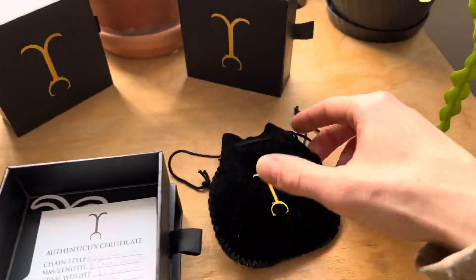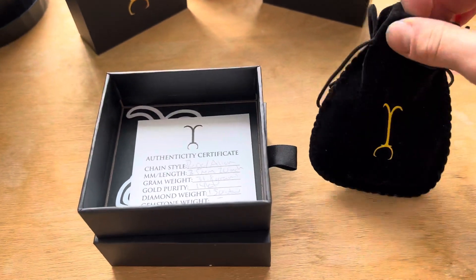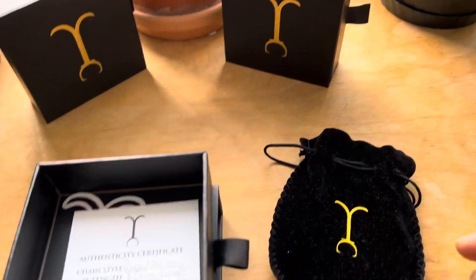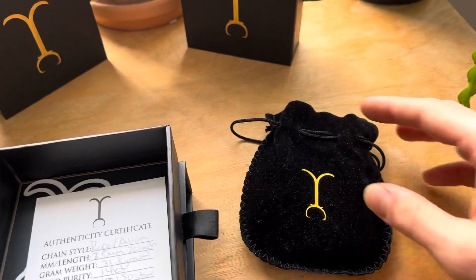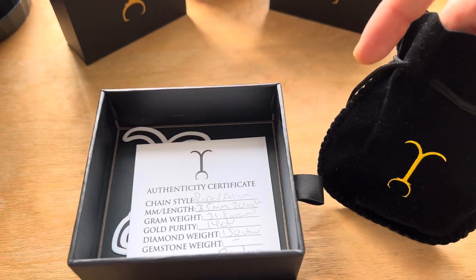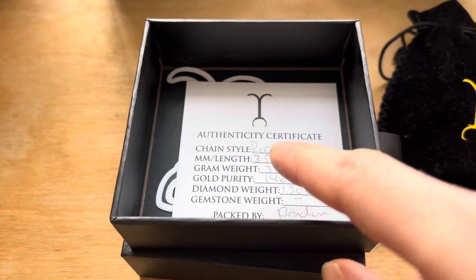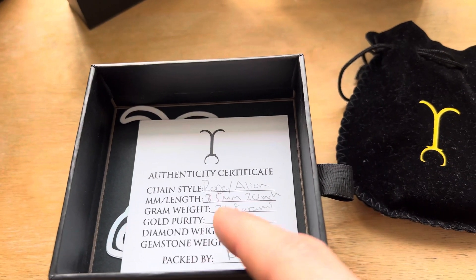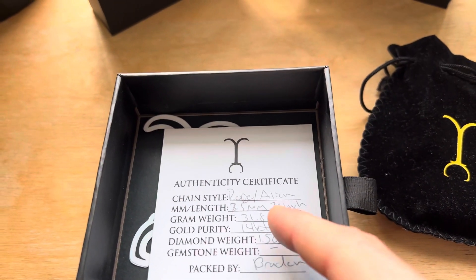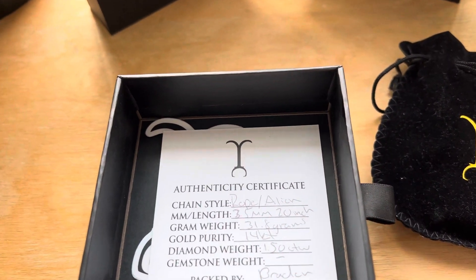I actually bought two chains — there's a piece in one box and a chain in the other, just in case I want to pair them and make it a little longer. As you can see, I got a rope chain. All my chains are rope chains, 3.5mm. I got a 20-inch for this one.